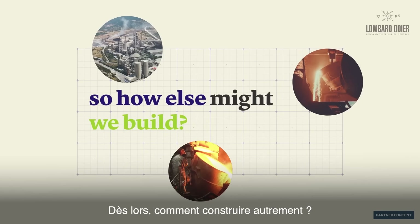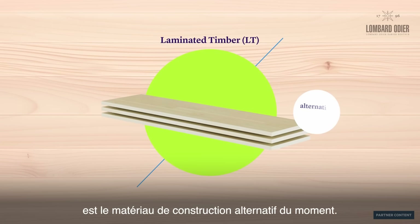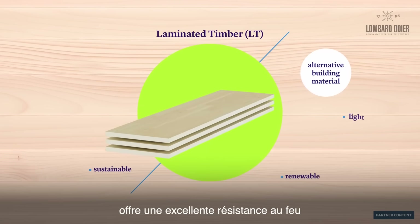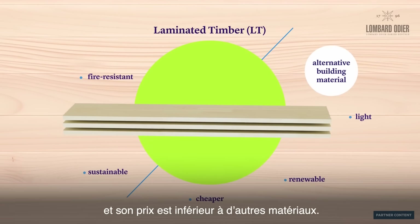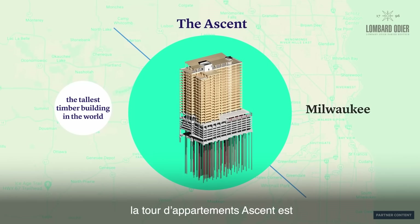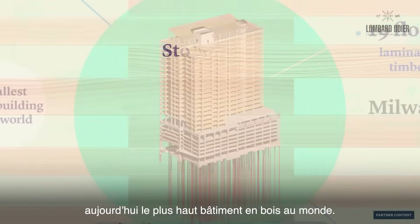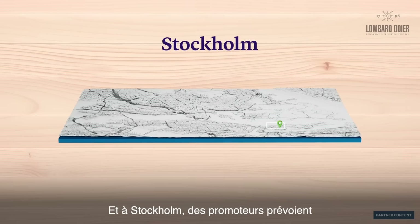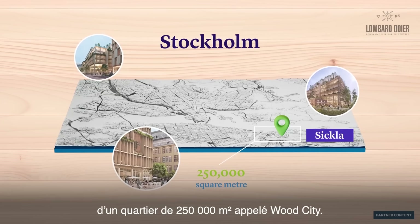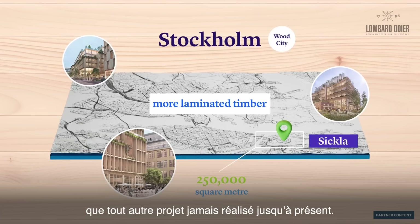So how else might we build? Laminated timber, or LT, is the alternative building material du jour. It is sustainable, renewable, light, fire resistant and cheaper than other materials. The Ascend apartment block is currently the tallest timber building in the world, with the upper 19 floors made entirely out of LT. And in Stockholm, developers are breaking ground next year on a 250,000 square metre neighbourhood called Wood City, which will use more LT than any other project ever constructed.